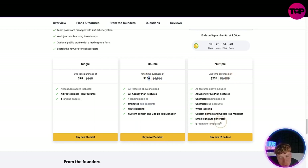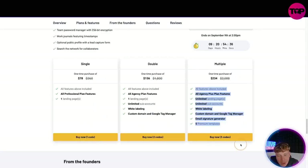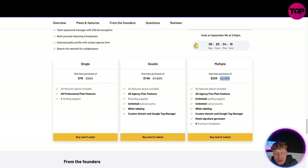Notice how many things this gives you. Compare that to their top monthly plan — $170 a month gets you all Agency features plus unlimited landing pages. With our link you get everything: all Agency features, unlimited landing pages, unlimited sub-accounts, white labeling, custom domain, email signature generator, and five premium templates for just $234 one time. Do you know how much that saves you in one year? $2,088. Every single month for the rest of your life you will only ever have paid that one purchase of $234 — that is a no-brainer.